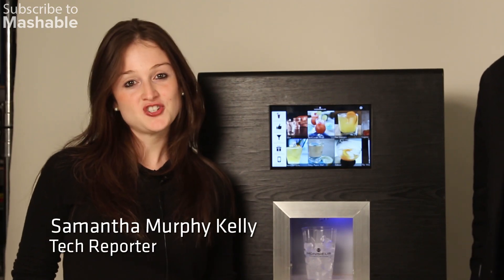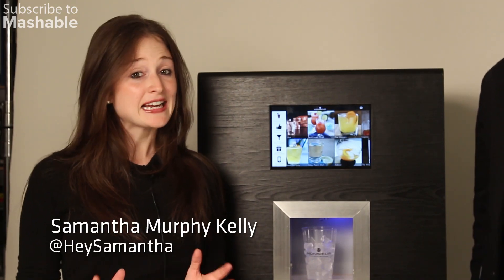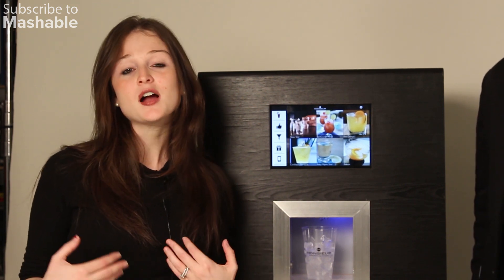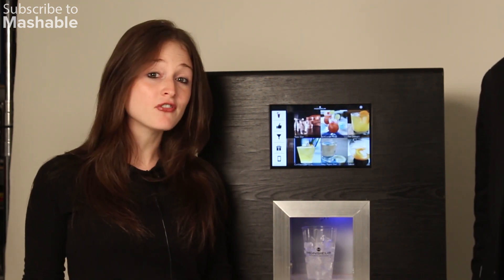We're here with the Messier cocktail machine, and it kind of looks like a Keurig and it works like one too. So instead of getting coffee, you can come home from work and just make yourself a cocktail.